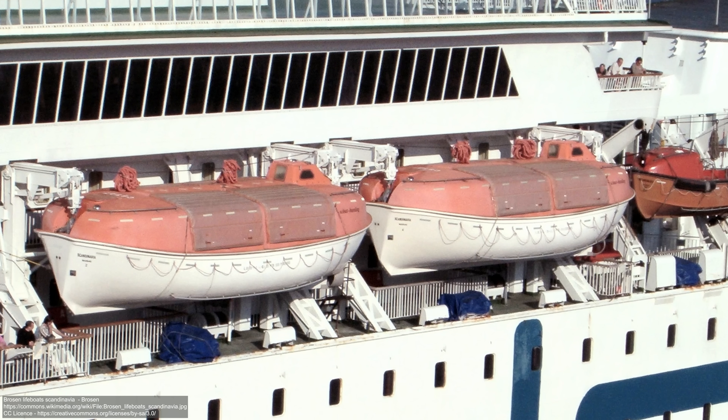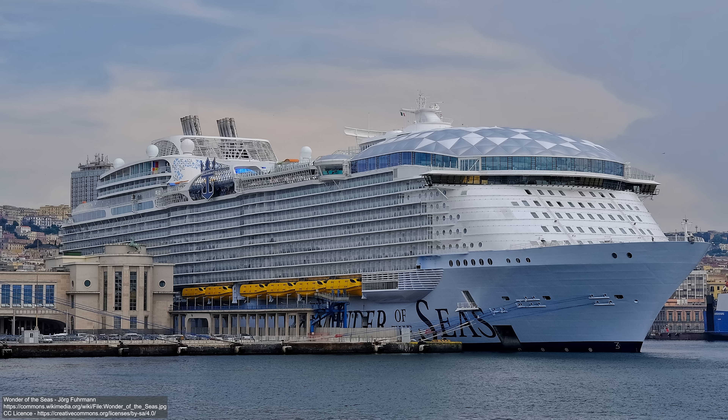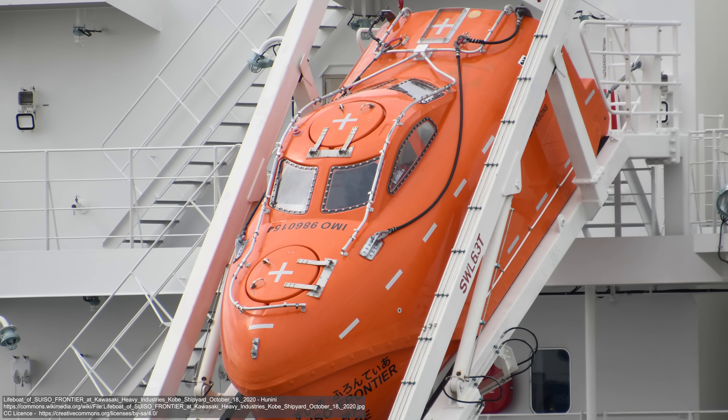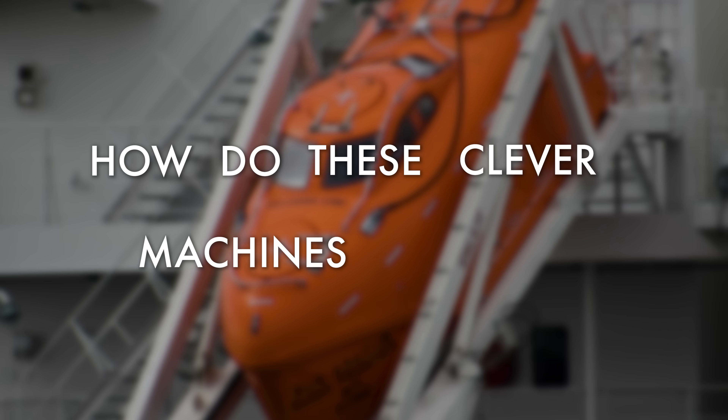Today we have stringent controls on the number and type of lifeboats that ships can have, from the massive heavy passenger-carrying boats from cruise ships to the crash-launching rapid-release boats found on cargo vessels. How do these clever machines work?